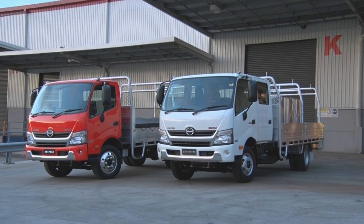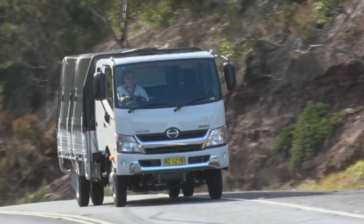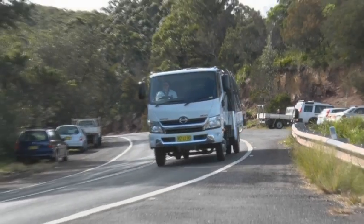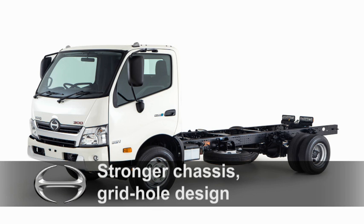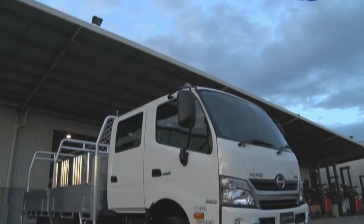Available in an array of wheelbases, the high horsepower 300 series models provide capacity for larger towing capability and bigger payloads, thanks to a new, wider, straight-frame chassis and a grid-hole design that allows for easy installation of bodies and auxiliary items.